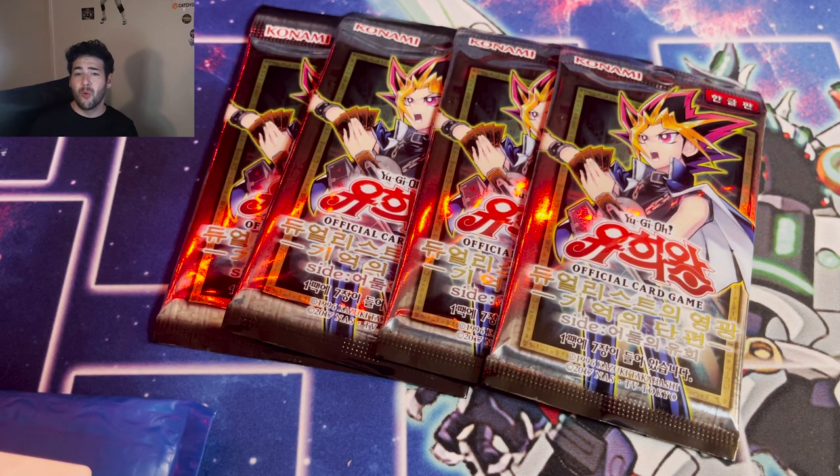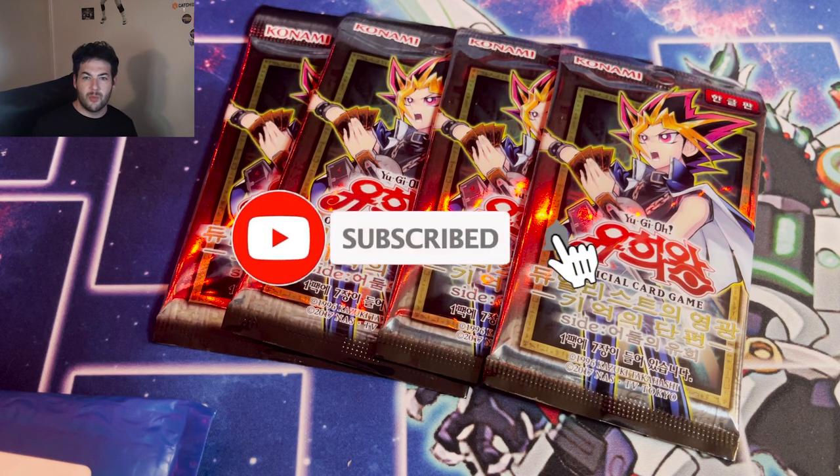Shout out to TCG Trusted Cards — they gave me a complimentary four extra packs which they didn't have to do at all, so that was awesome. I'll leave their link in the description box below so you guys can check out what they have for sale. This video is gonna be godly — sit back, relax, enjoy guys. If you're new to the channel, hit that subscribe button, hit that like, leave a comment.